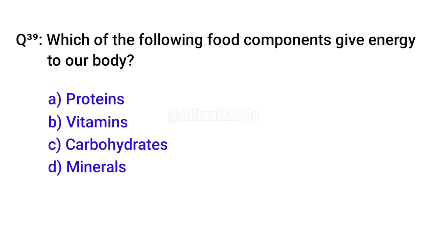Q39. Which of the following food components give energy to our body? Right option is C. Carbohydrates.